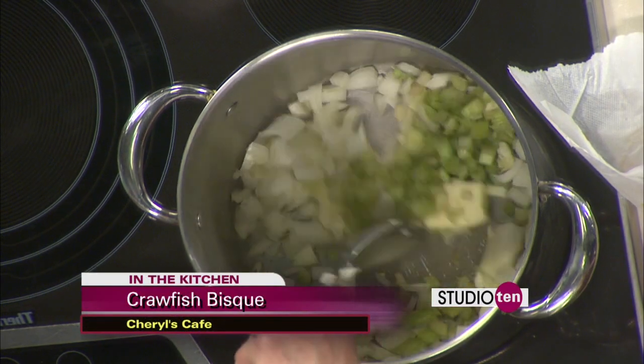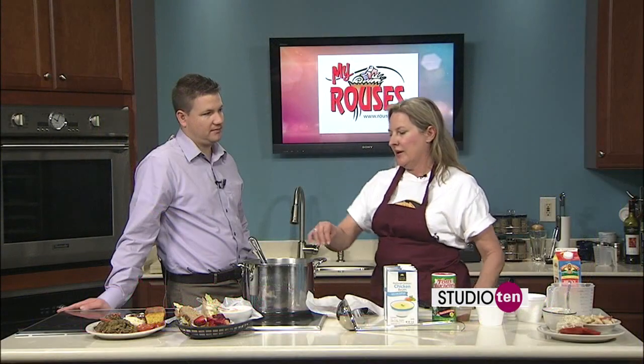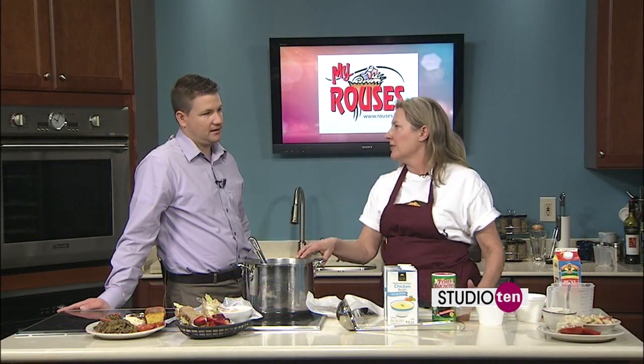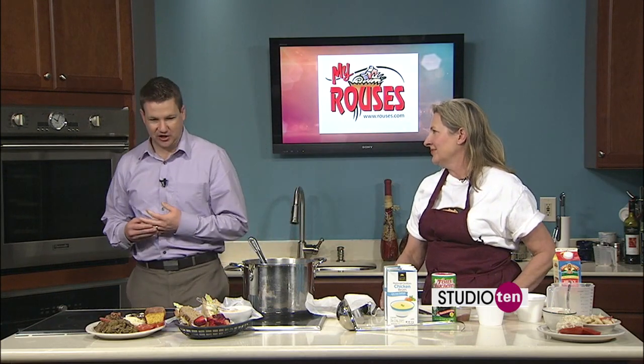And then we'll press in our garlic. You can chop it or press it in because it'll burn quicker. I love having that garlic flavoring in there. Garlic's one of my favorite ingredients.